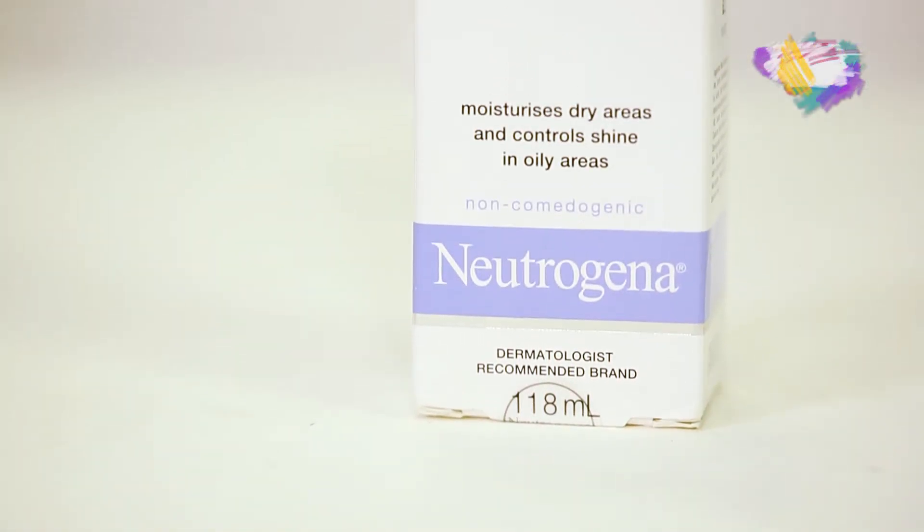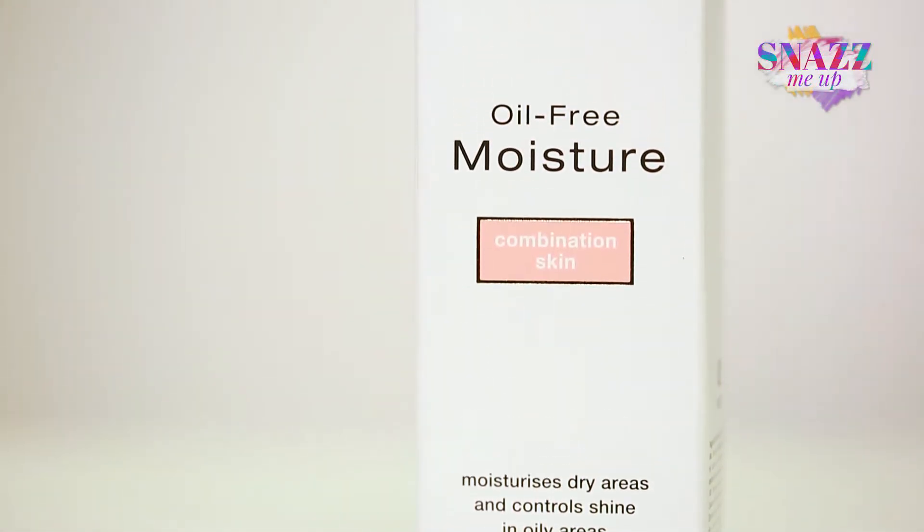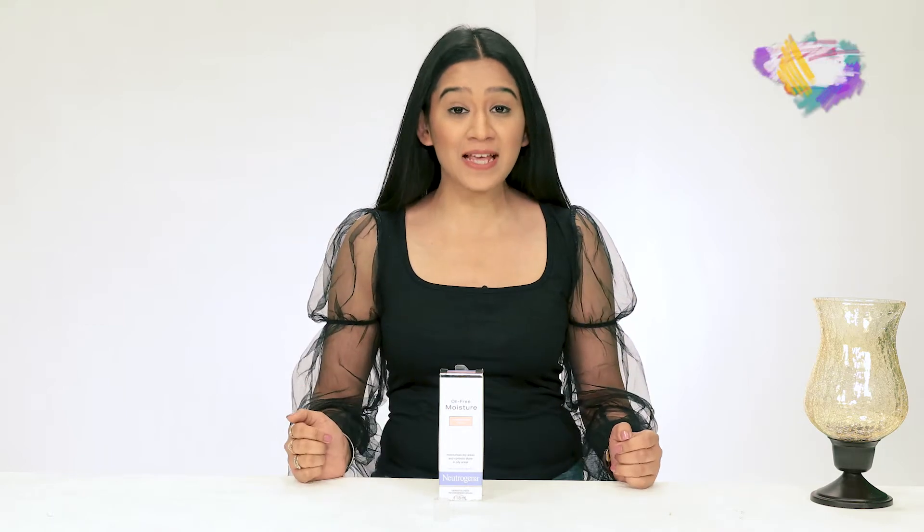I have with me the Neutrogena Oil-Free Moisturizer. This moisturizer is meant for combination skin type people — it moisturizes the dry areas of the face and helps control shine on the oily T-zone.